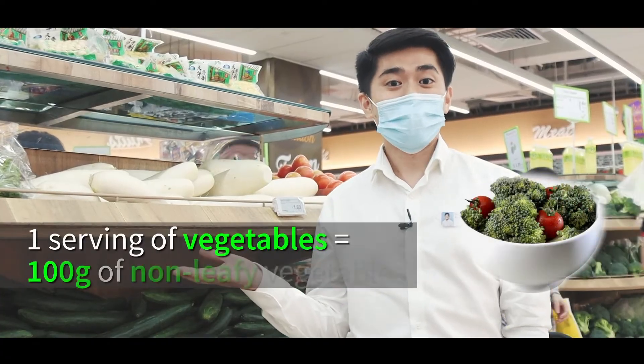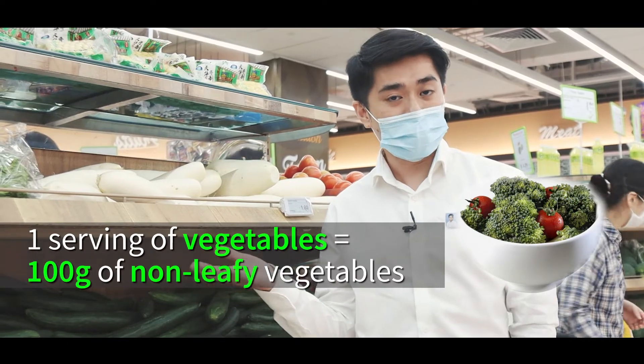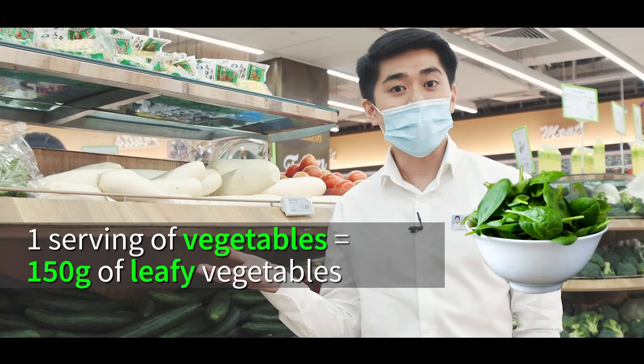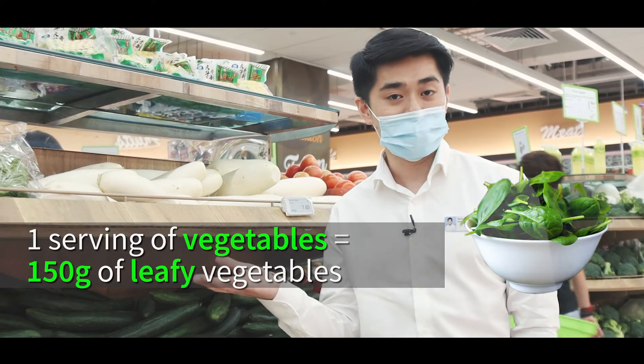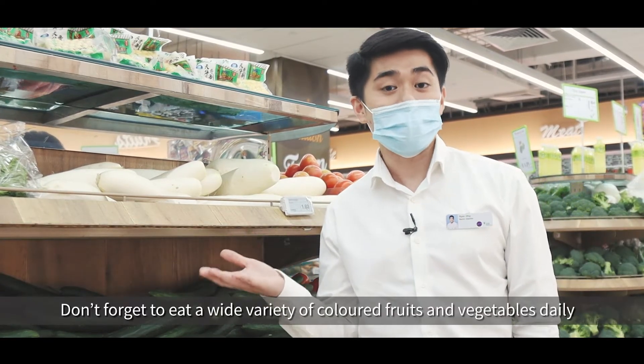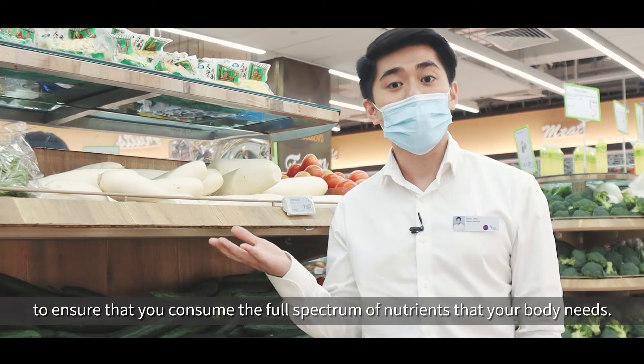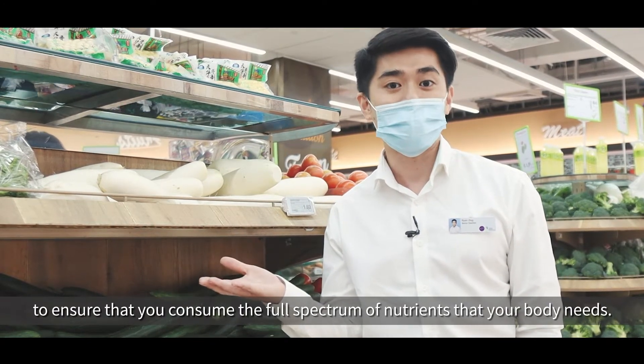What about vegetables? One serving of vegetables is equivalent to 100 grams of non-leafy vegetables or 150 grams of leafy vegetables. Don't forget to eat different coloured fruits and vegetables every single day to ensure that you get the full spectrum of nutrients your body really needs.